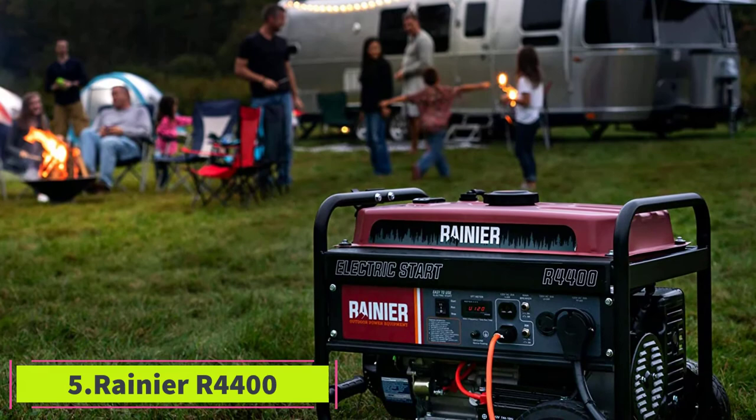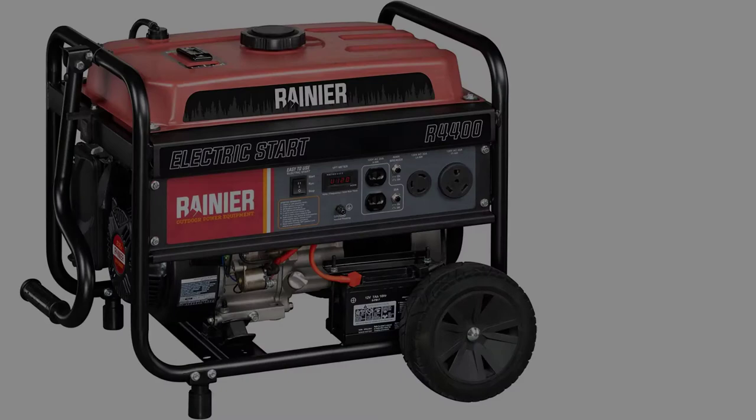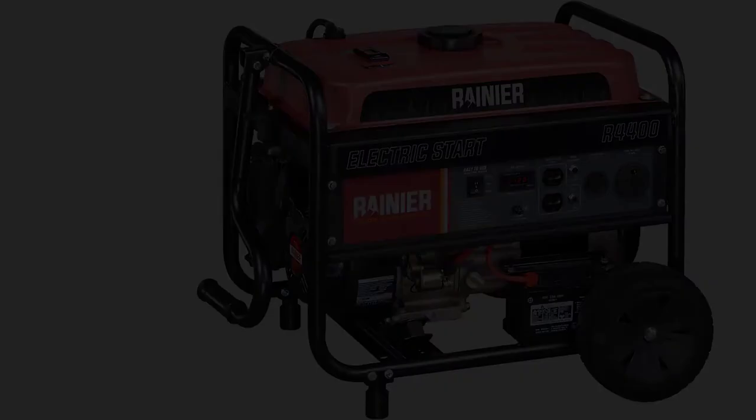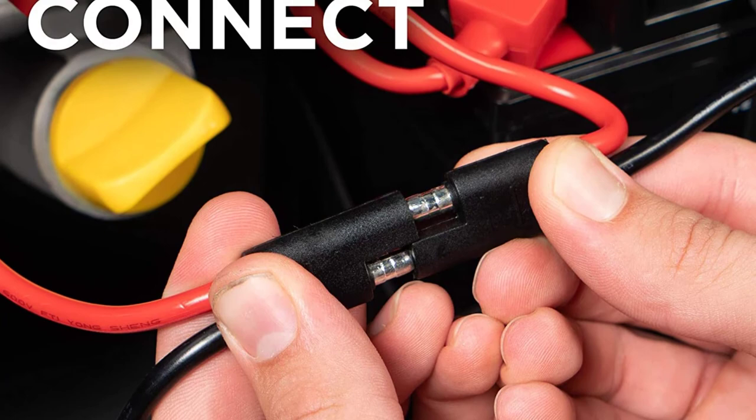At number five, the Rainier R4400, designed with a wide selection of outlets and 4400 starting watts, is a versatile generator that lets you conveniently plug in different appliances at once. At one quarter load, a four gallon fuel tank can keep working for up to 18 hours, making it the most fuel-efficient of the bunch. Fueling this generator isn't as challenging as with other counterparts, which I really appreciate.